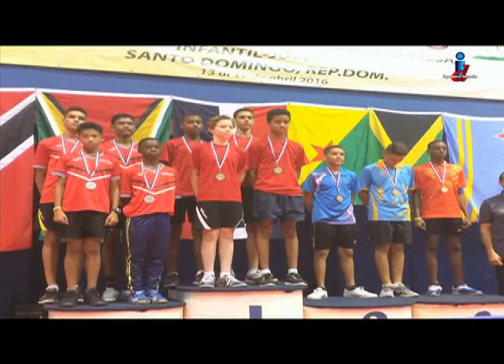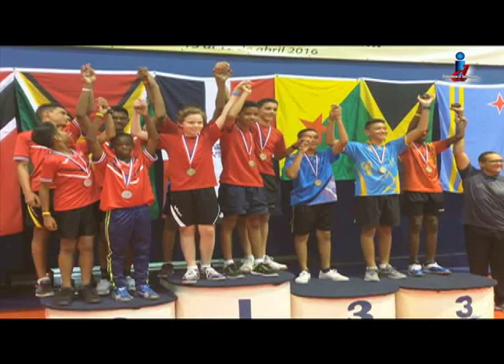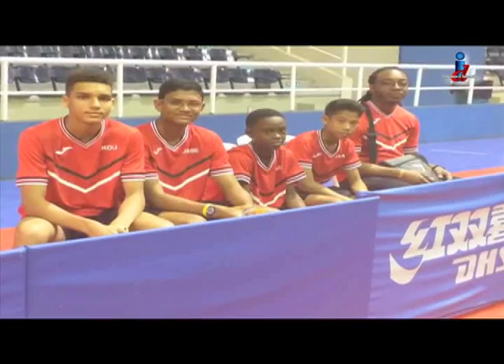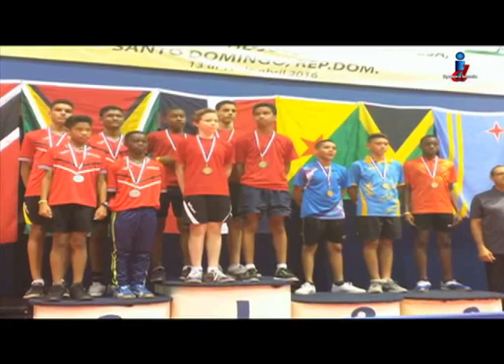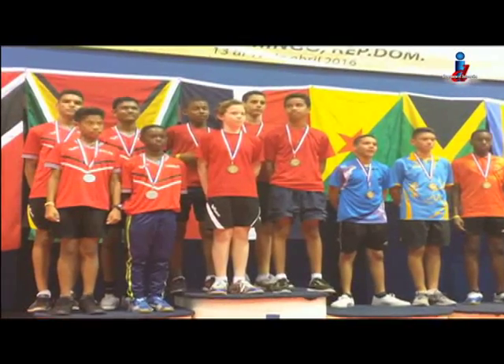A group of young people struck gold at the 9th Caribbean Cadets and Mini Cadets Table Tennis Championship. Omidara Mills fills us in. Twelve out of 14 gold medals — that was Trinidad and Tobago's haul at the 9th Caribbean Cadets and Mini Cadets Table Tennis Championships in Jamaica. Thirteen-year-old Deron Douglas was one of the standouts, having played table tennis since age eight and returning this year with four gold medals and the title of most valuable player.